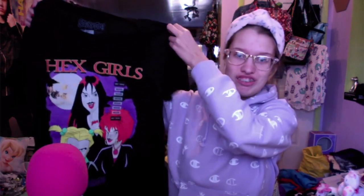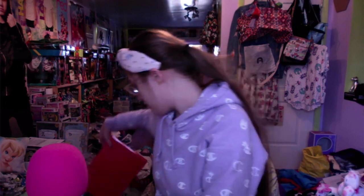Next, Tabby got me a Hex Girls shirt — the Hex Girls from Scooby-Doo! I saw it on Hot Topic's website and every time it went back in stock it sold out really quickly, so I was really surprised she managed to get it. I actually have the Scooby-Doo Witch's Ghost sample CD with the Hex Girls song on it, and I've been looking for the full CD for a long time.